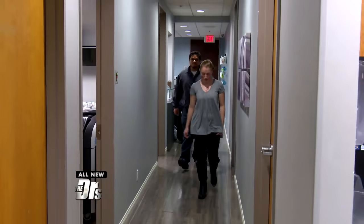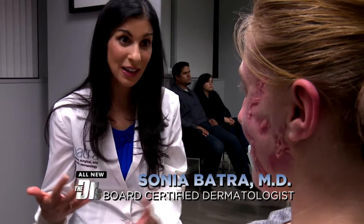Tiffany's been through so much, we wanted to get her some answers, so we sent her to Dr. Batra. Tiffany, I'd love to take a look so I can examine you and put all the pieces together.